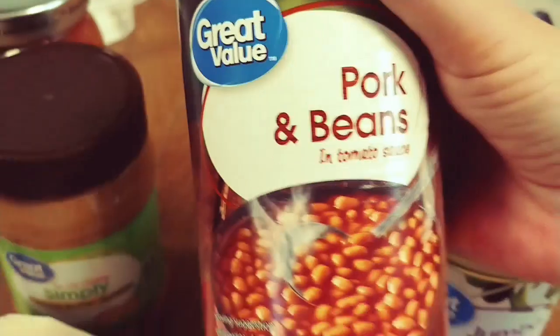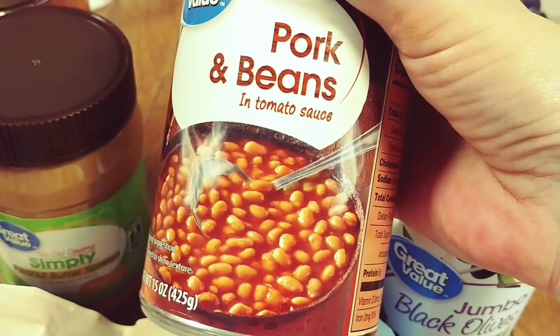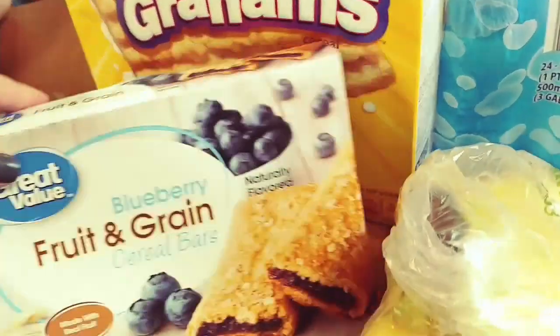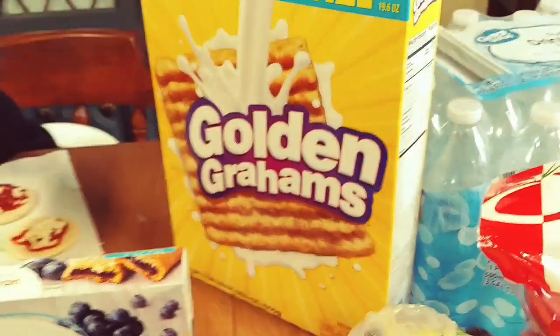I grabbed these pork and beans — I'm going to make the kids some beanie weenies for lunch because they eat a lot of peanut butter and jelly and I want them to try some new things. I haven't had beanie weenies in years, and I figured Tucker would love it because beans are his favorite. We also have some blueberry fruit and grain bars for breakfast, and Golden Grahams, which are Garrett's current favorite.